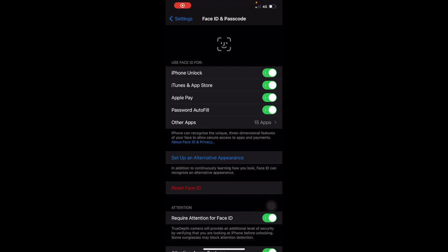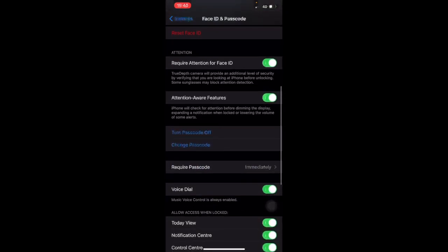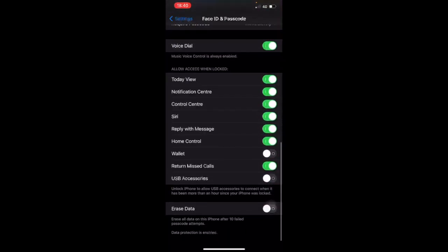The next setting is in Face ID and Passcode. Once you've entered your passcode and you're on this screen, scroll down to the section we're looking for: Allow Access When Locked.